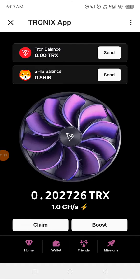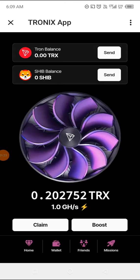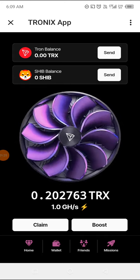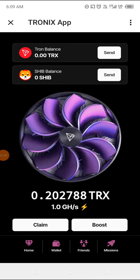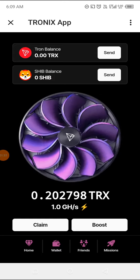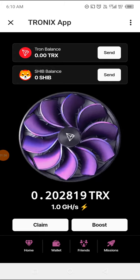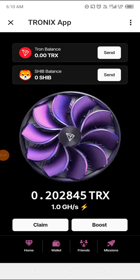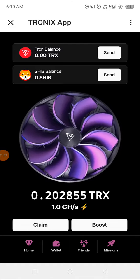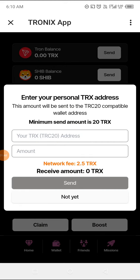From the information we got, when you reach a certain threshold you can withdraw your money in TRX or in SHIB. You can see the TRX balance on top, the SHIB balance on top, and you can see Claim and Boost below. For each of those, if you want to collect your money, there's a threshold — let's check the TRX balance here.